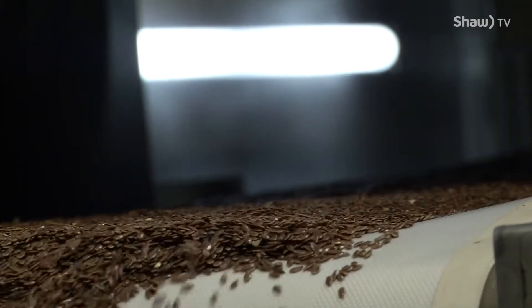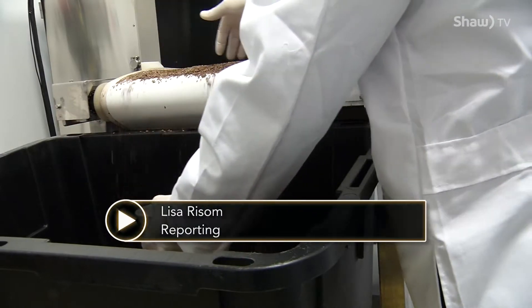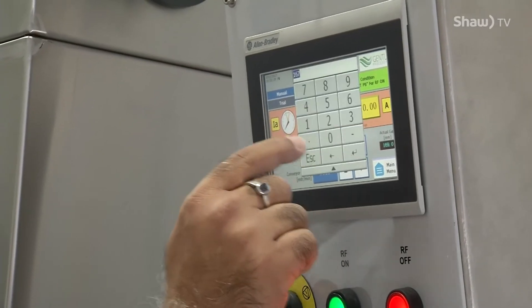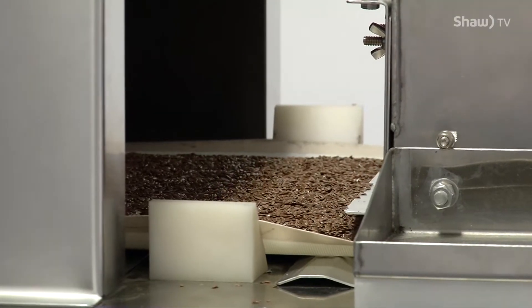Millions of tiny flax seeds litter the conveyor belt. They remain untouched as they travel through the machine. They're the first flax seeds in history to undergo gentle processing — a new way to extend the shelf life of food.